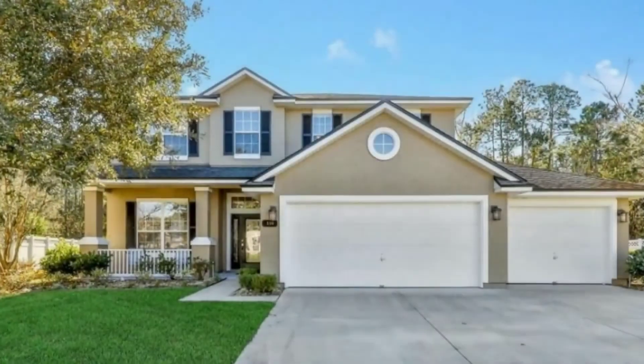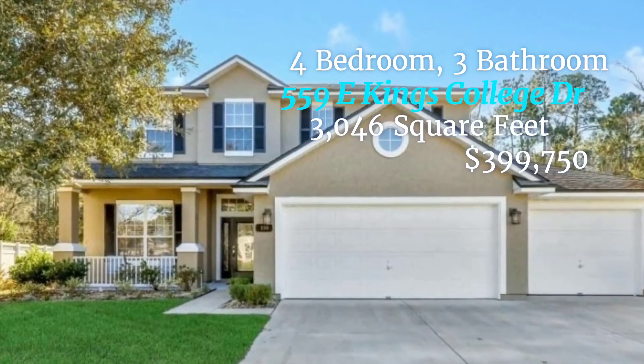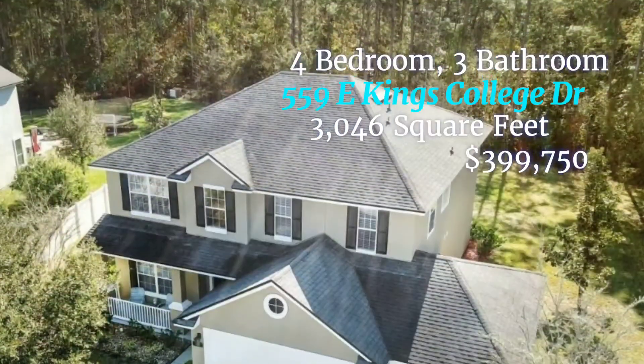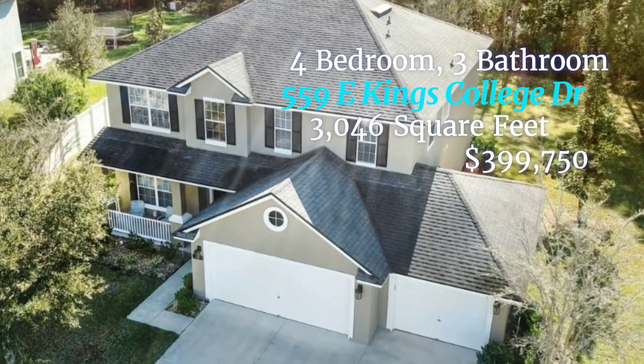This next home I call So Spacious in St. John's. I chose this home because it has a great preserved lot and a wide-open floor plan. It's recently been updated, and I love the choices they picked for their finishes — very timeless classics. This home is in St. John's County. It's at 559 East Kings College Drive. It's four bedrooms, three bathrooms, 3,046 square feet, and the asking price is $399,750.